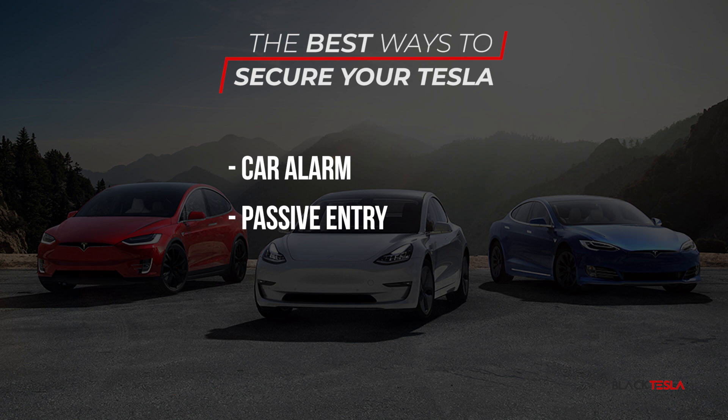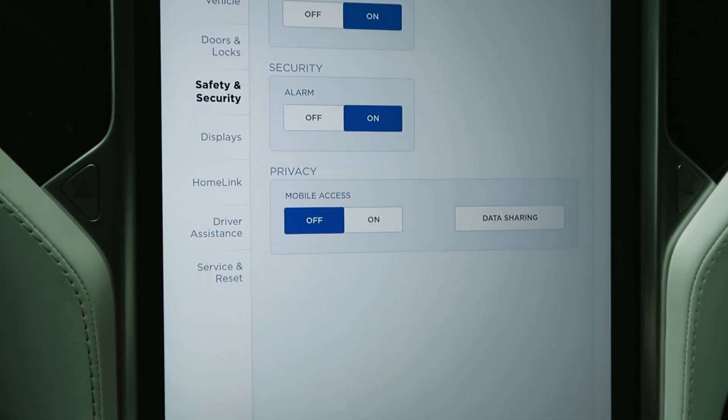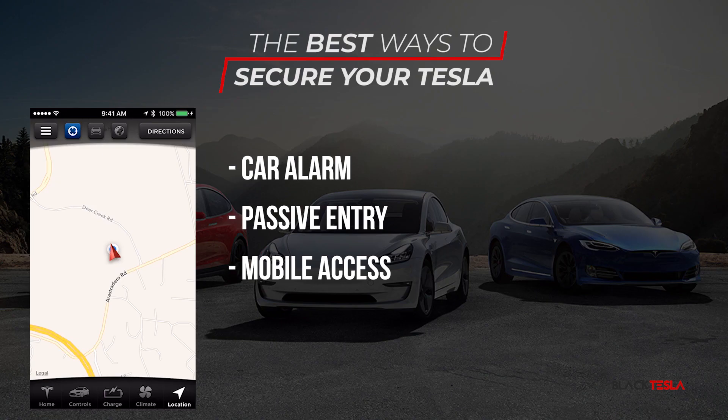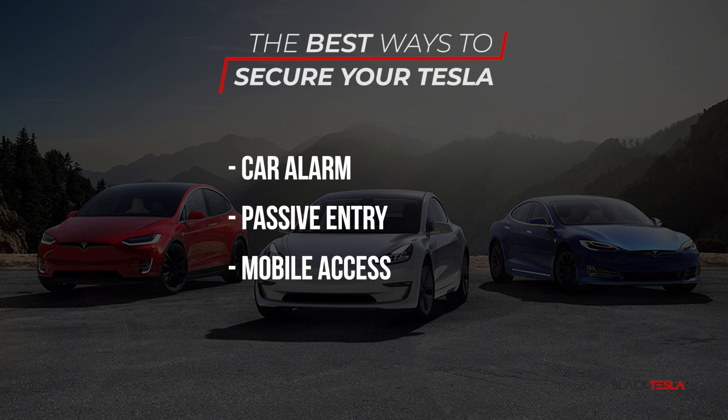The next thing you can do is make sure that you have mobile access turned on. Mobile access gives you the ability to track your car and control certain functions through the app. Having mobile access on ensures that if someone wants to steal your car, you or the police are able to find it using the application. This is how the majority of cars have been recovered in the US. Note that if someone gains access to the car with your key or signal, they can disable mobile access and make you blind to the car's location.